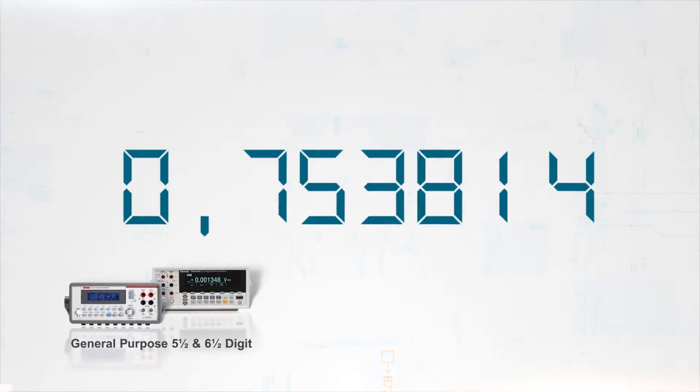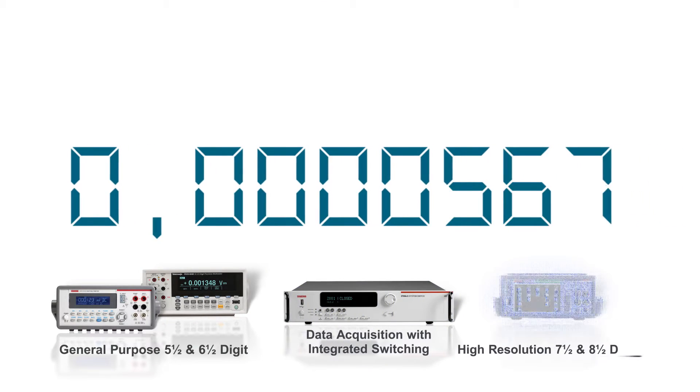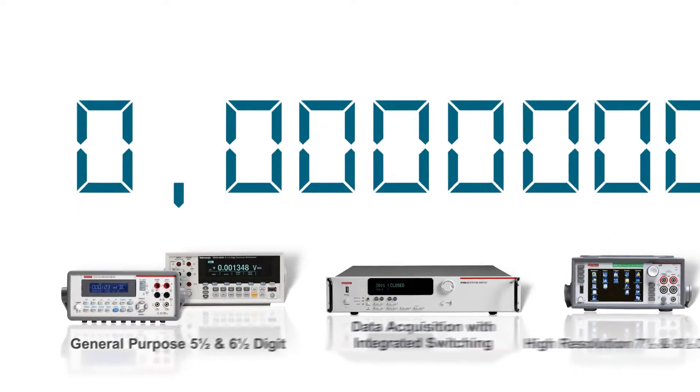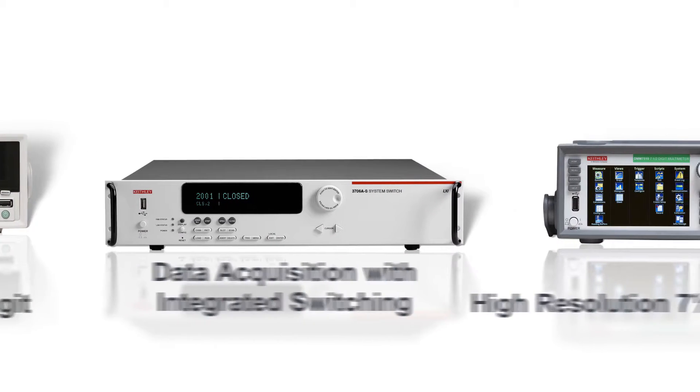Whether you need a general-purpose 5.5-digit multimeter, a precision data acquisition system, or a high-accuracy 8.5-digit multimeter, you can count on finding a solution to suit your needs from our wide range of bench and system digital multimeters.